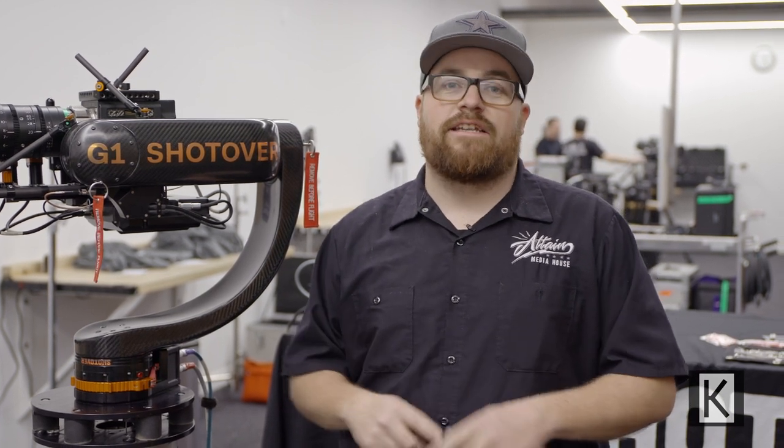This is our go-to gimbal for everything we do, really. Shotover makes an incredible product — it's not just a product, it's the customer service, it's everything about them. They're great people, and they help you with whatever you need help with.